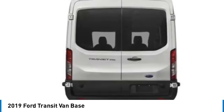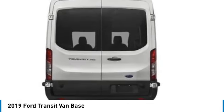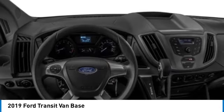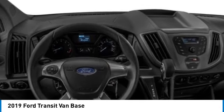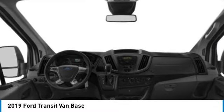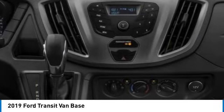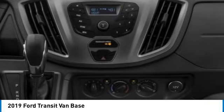Here are some of this vehicle's great options: brake assist, remote keyless entry, front wheel independent suspension, four wheel disc brakes, rear wheel drive, steel wheels, front all season tires, rear all season tires, electronic stability control, and traction control.